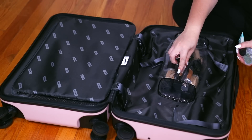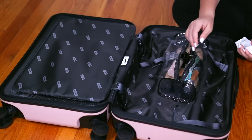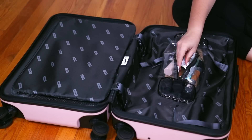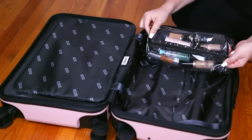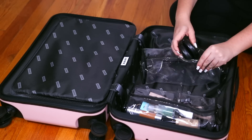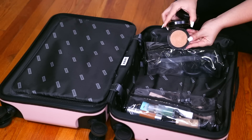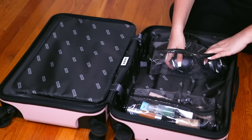For primers, I added the Fenty one as well as the Benefit Porefessional and the Milk Hydro Grip Primer. For moisturizer, I love bringing Embryolisse. Zipping that up — I already knew my client's skin tone so that's why I brought those shades. For powders, I love MAC Studio Fix powders. They're so full coverage and I love them underneath the eyes. And I always, always bring MAC Dark Golden and MAC Give Me Sun — those are just like my go-tos.